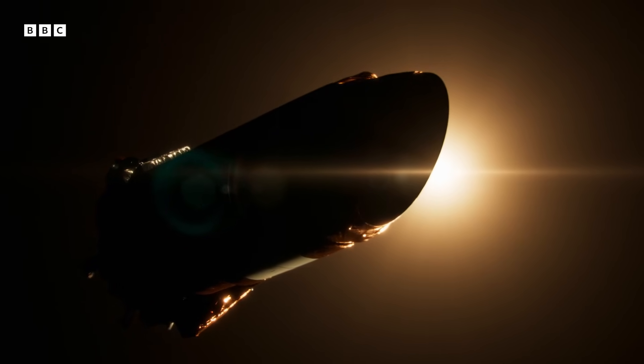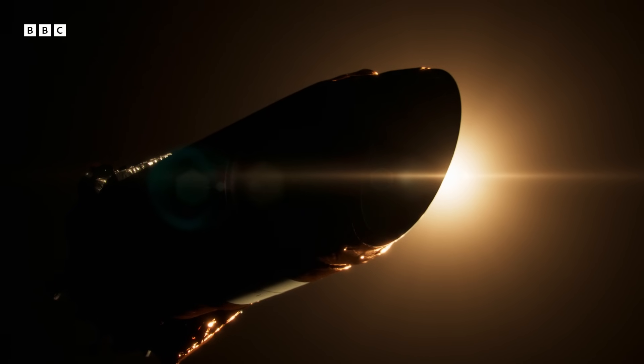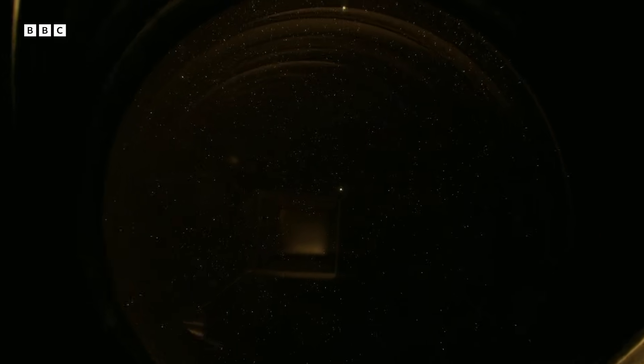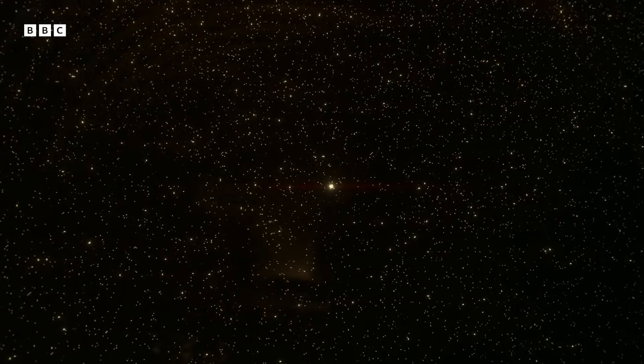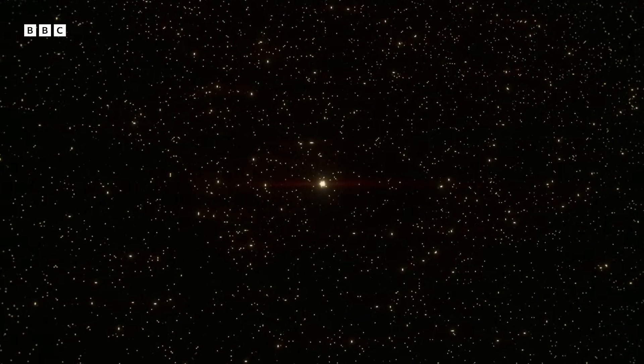At the time the largest camera ever launched into space, Kepler is able to look for smaller, more Earth-like worlds — those too small to be easily found using terrestrial telescopes.